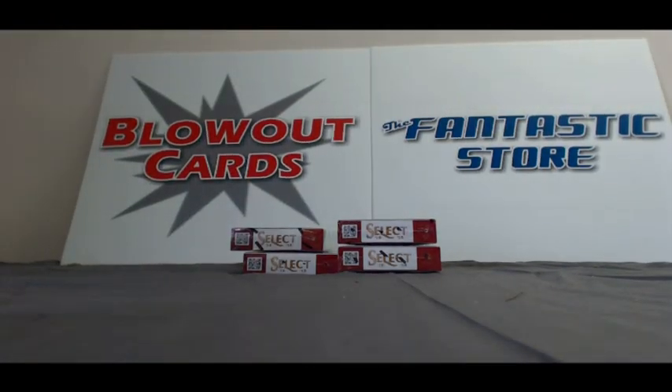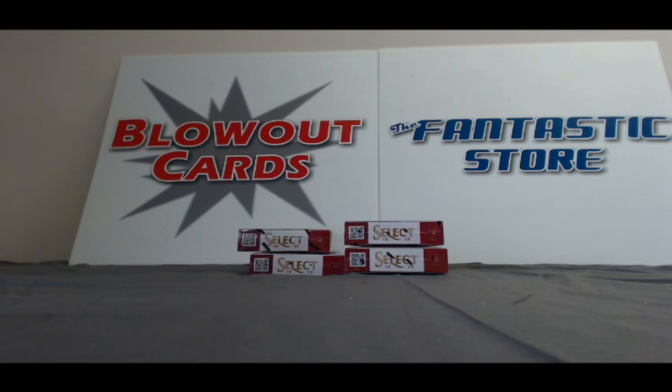That'll do it, Paul. Awesome case, buddy. I appreciate it and I will get it up to Canada ASAP. Take care.